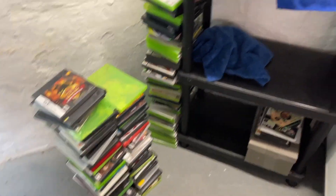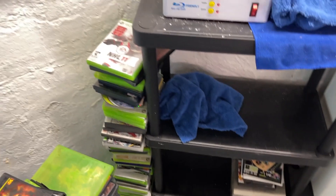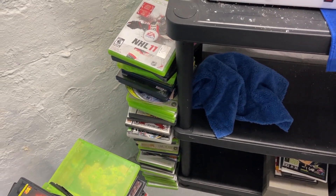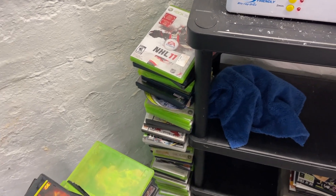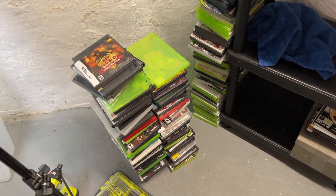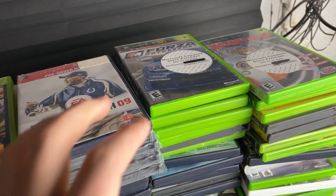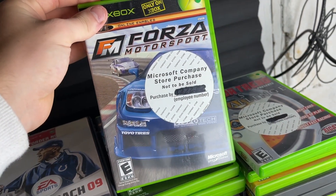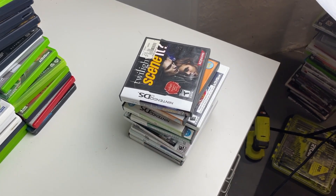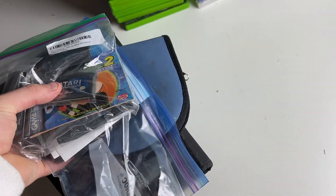There's also a Sega Master System mega cartridge in there. This pile here is actually all empty cases that can be placed in the empty case stack - there are two large stacks of empty cases. I'll go through them and throw out the badly broken ones, keeping anything good. That large stack is games that don't work, and on top of that box are all fake games and maybe a couple of movies. A lot of the non-working games are complete, so they might make some money in a non-working lot.